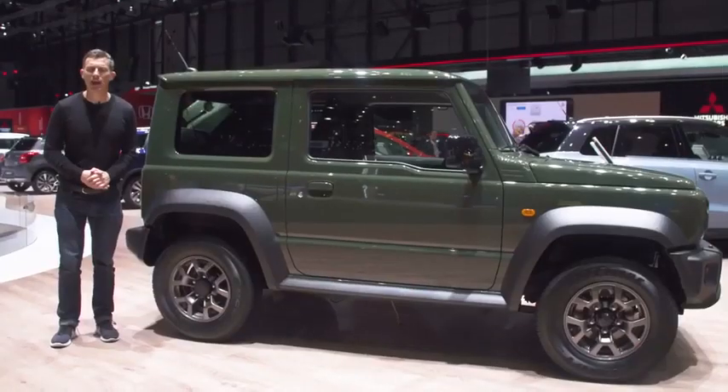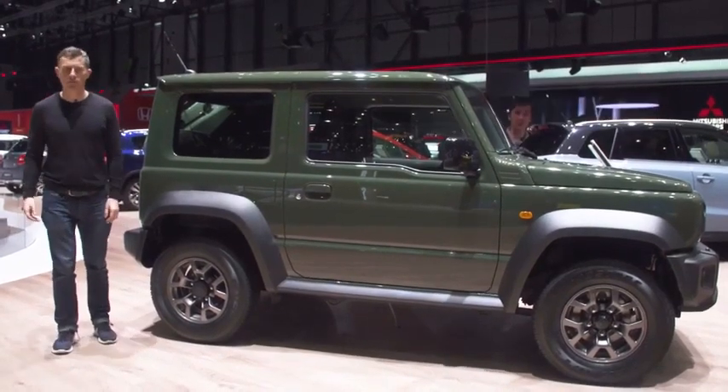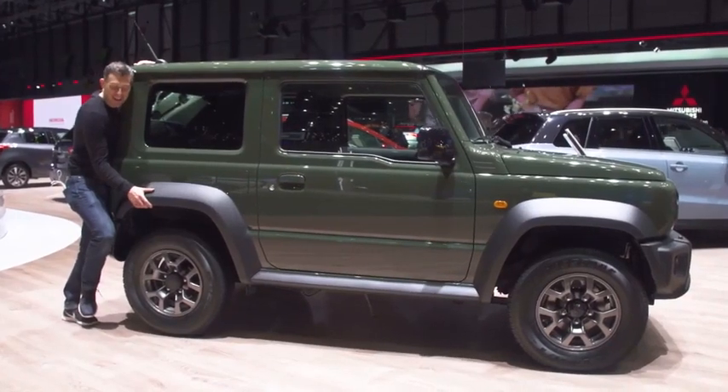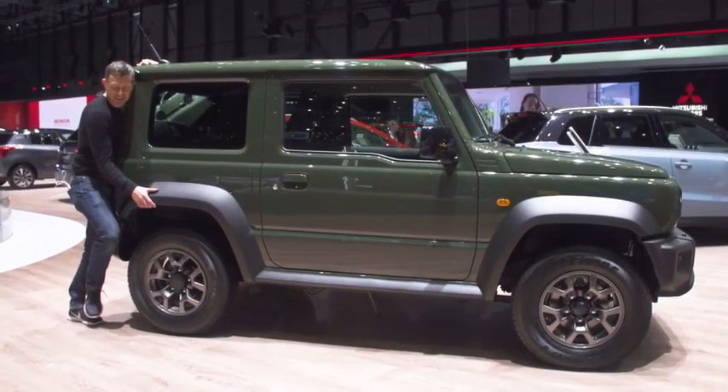On the Suzuki stand there is absolutely nothing new. I just wanted to come here to cuddle a Jimny.